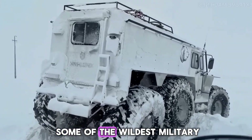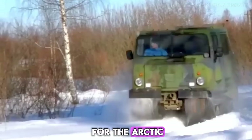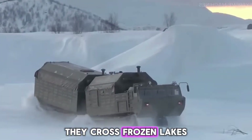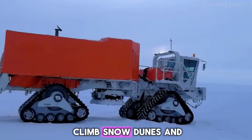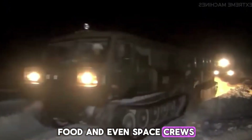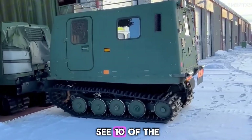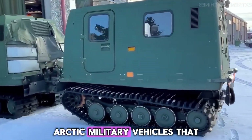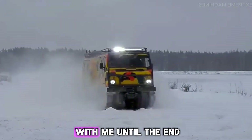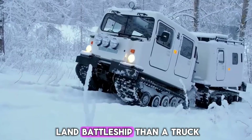That's the daily reality for some of the wildest military expedition trucks ever built for the Arctic. These machines don't just drive from point A to point B — they cross frozen lakes, climb snow dunes, and carry people, weapons, food, and even space crews in places where nature is trying to shut everything down. Today, you're going to see 10 of the most extreme Arctic military vehicles ever engineered. Stick with me until the end, and you'll meet a monster that's closer to a land battleship than a truck.